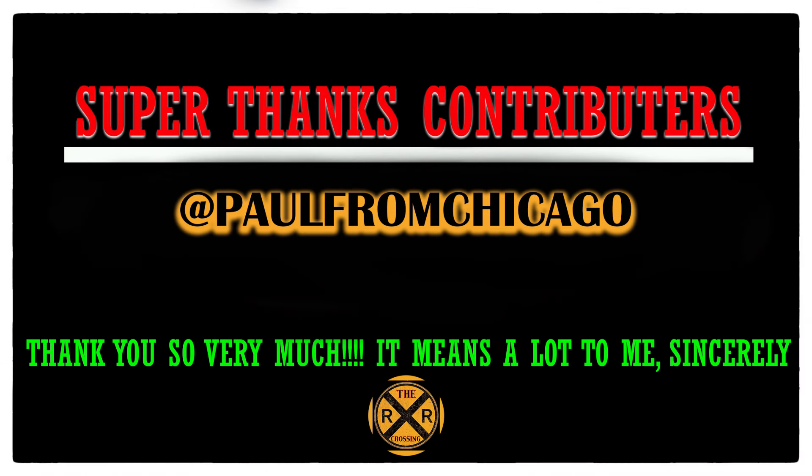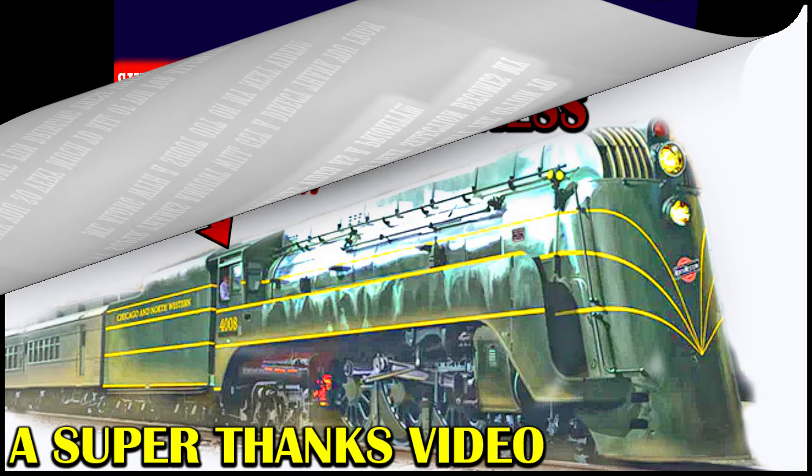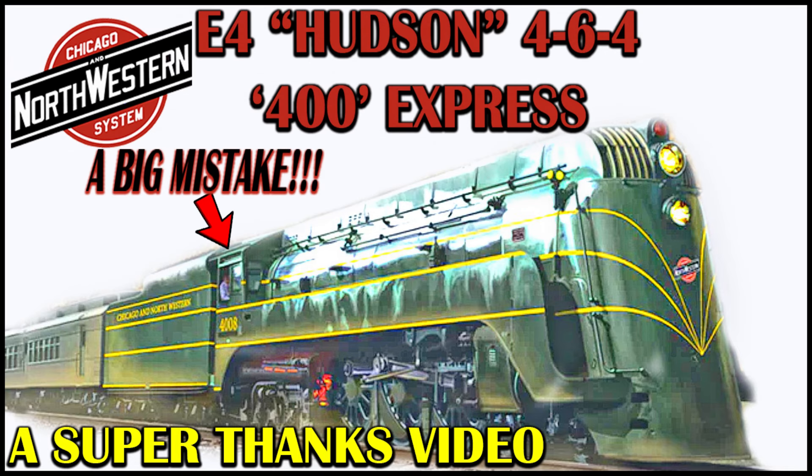Hello valued viewers, I hope you're all doing very well. A special shout-out to my Super Thanks contributor Paul from Chicago — because he contributed $20 or more to the channel's efforts, he is elected to do a custom video. His choice was the Chicago Northwestern's E4 Hudson. If you'd like a custom video done, hit the Super Thanks button, contribute $20 or more, and tell me in the comments what you want done.